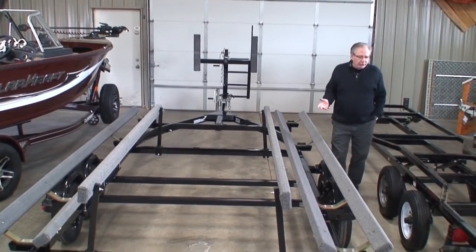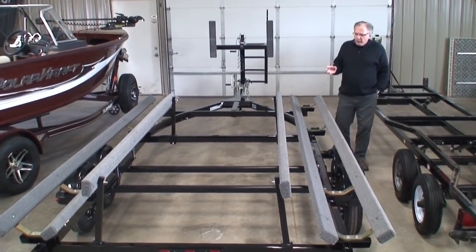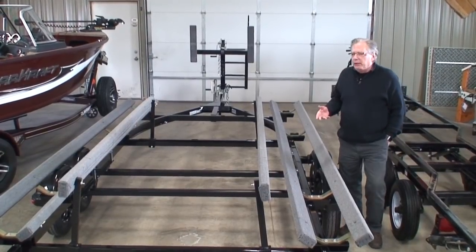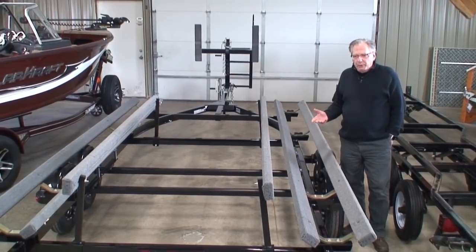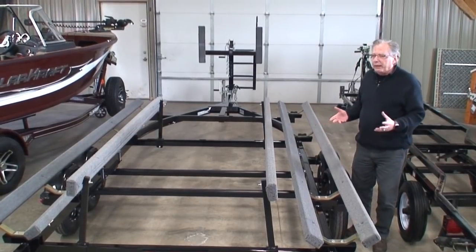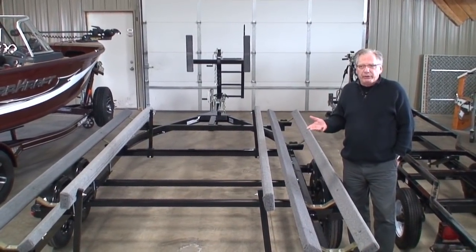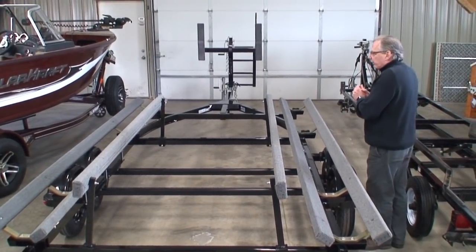One advantage of Tevin trailers — the brand we carry, made locally in Clear City — is that they use torsion axles rather than leaf springs. We want to give the boat as smooth a ride as possible. Torsion axles soften the ride for the pontoon. Leaf springs tend to transfer road vibration into the boat, which can loosen bolts and screws over time, causing things to come loose more quickly.